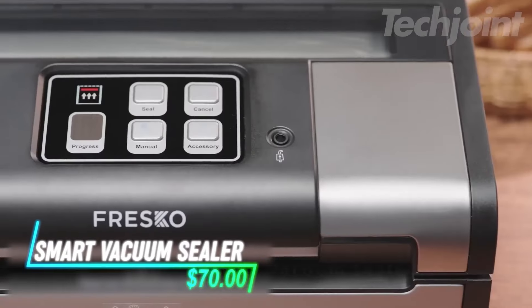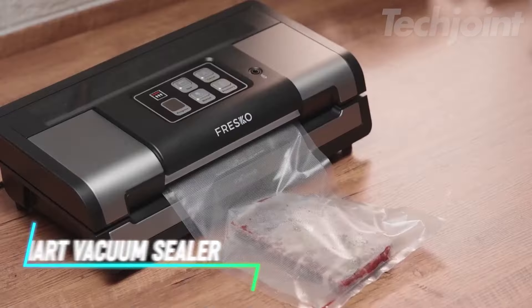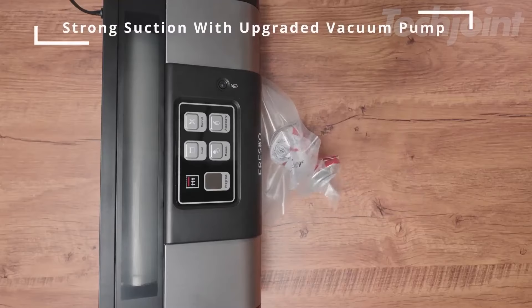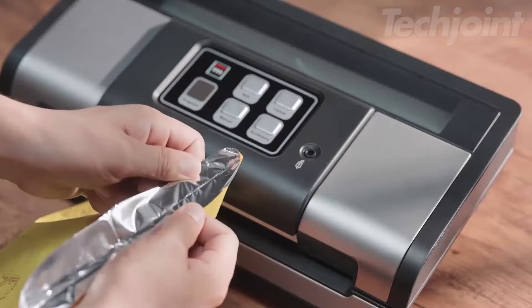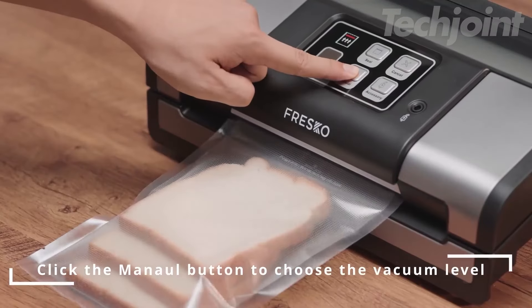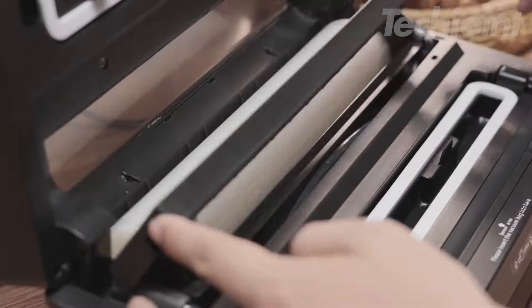If you want to keep your food fresh and reduce waste, this vacuum sealer makes it easy. It seals bags automatically and can handle both dry and moist foods. The machine has a built-in cutter for custom bag sizes and a drip tray that can be cleaned easily. You can use it for different food types, and it even works with jars and canisters.